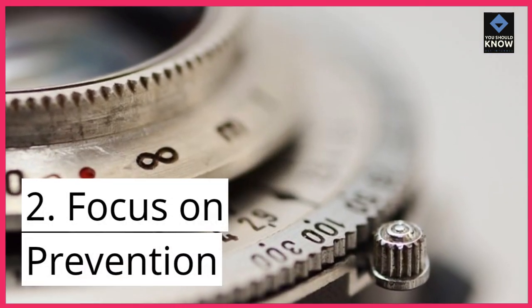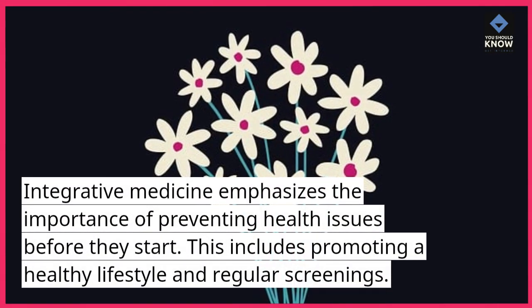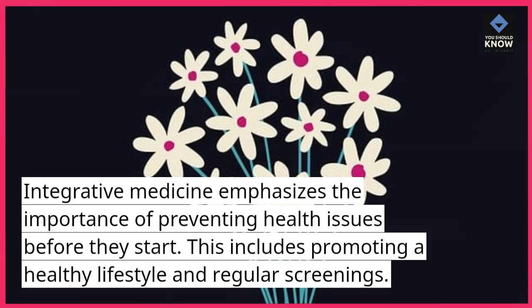2. Focus on Prevention. Integrative medicine emphasizes the importance of preventing health issues before they start. This includes promoting a healthy lifestyle and regular screenings.